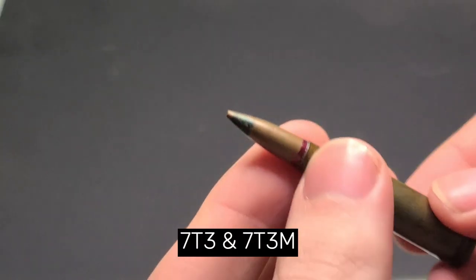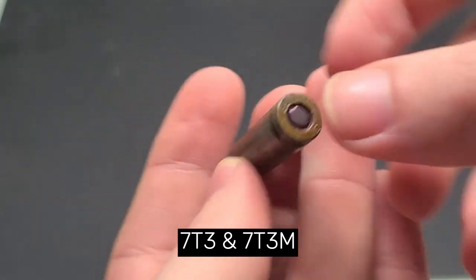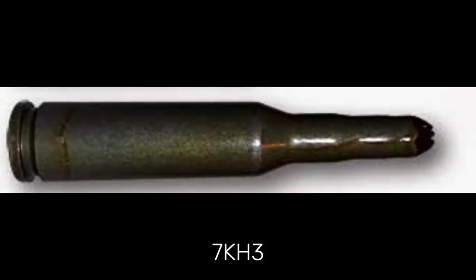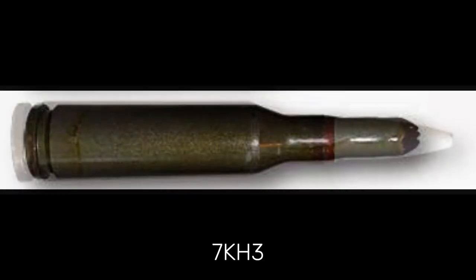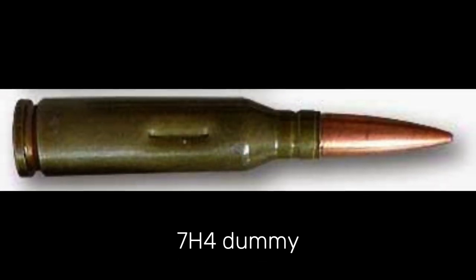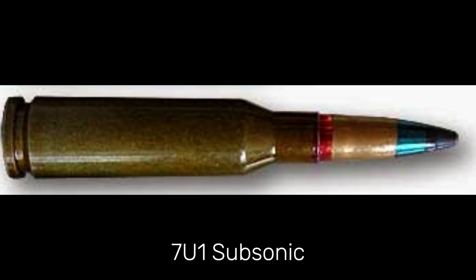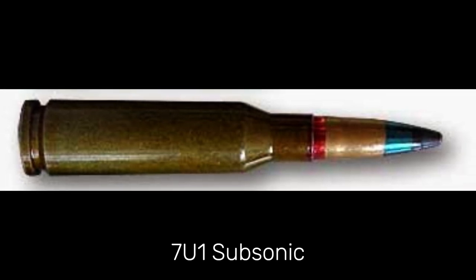There are also specialty cartridges. The 7T3 and 7T3M tracer cartridges ignite at about 50 meters and burn out by 850 meters, allowing you to see the path of travel — marked with green tips. The 7H3, 7H3M, and 7KH3 training blanks are either crimped cartridges with no projectile or have a white plastic imitation bullet designed to shatter when used with a blank firing adapter. The 7H4 dummy cartridge is a non-firing training tool identified by its longitudinal crimps. Finally, the 7U1 subsonic cartridge was designed for use with a suppressor, with a velocity of 303 meters per second — significantly lower than all the others, identified by a green and black painted tip.